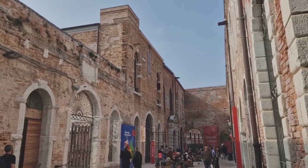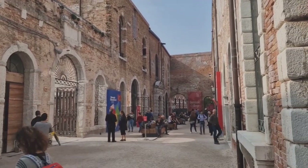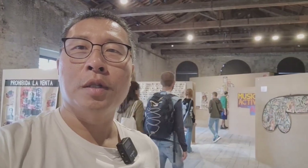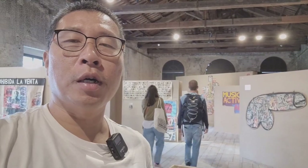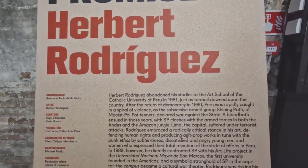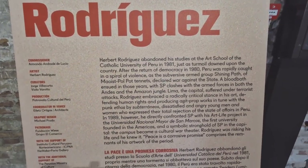We just finished all the individual artists. We're now going to see the country pavilions. We're in the Peruvian pavilion now. The work is done by Herbert Rodriguez. It's called Peace is a Corrosive Promise.